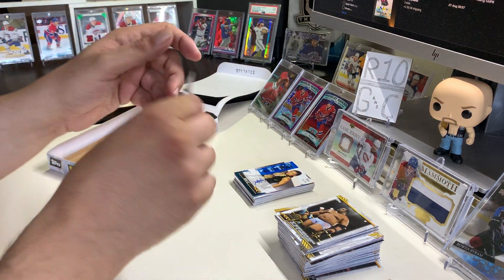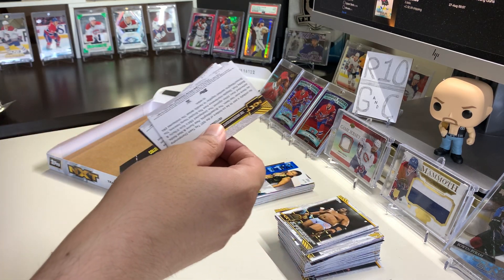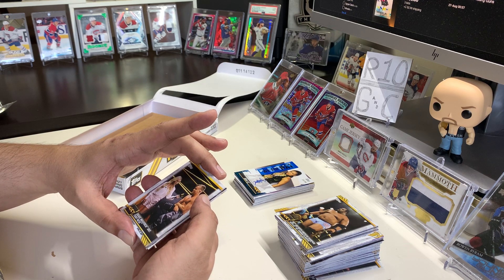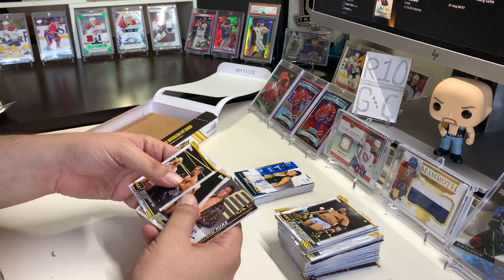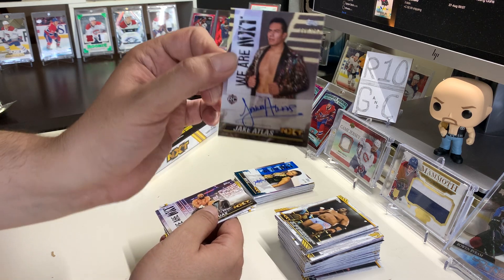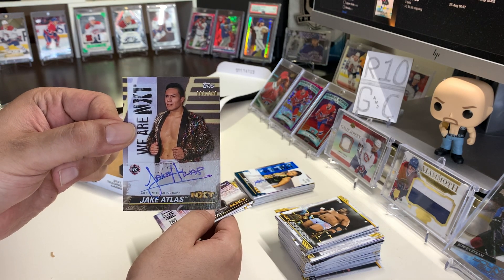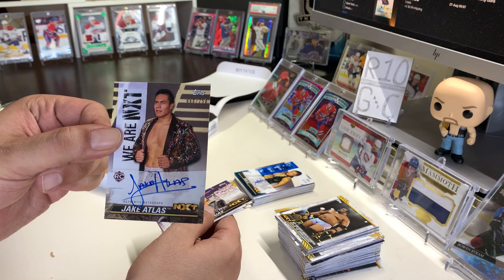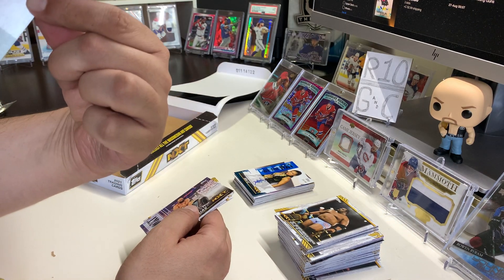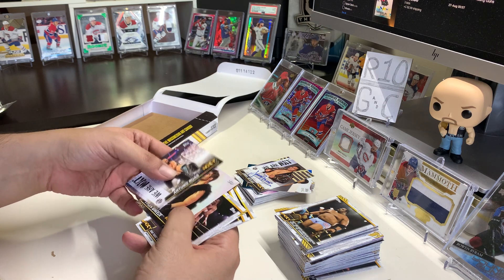The last pack should have our second autograph — there it is! It's numbered as well. I think — are they all numbered? Out of 250. Jake Atlas. Nice auto, on-card again. Rookie — Jake Atlas. And it's cool that they're on card. I have to admit — there's also Tyler Breeze.